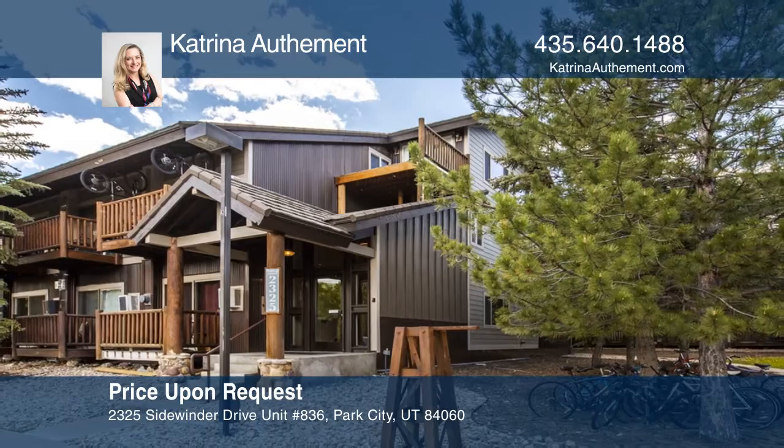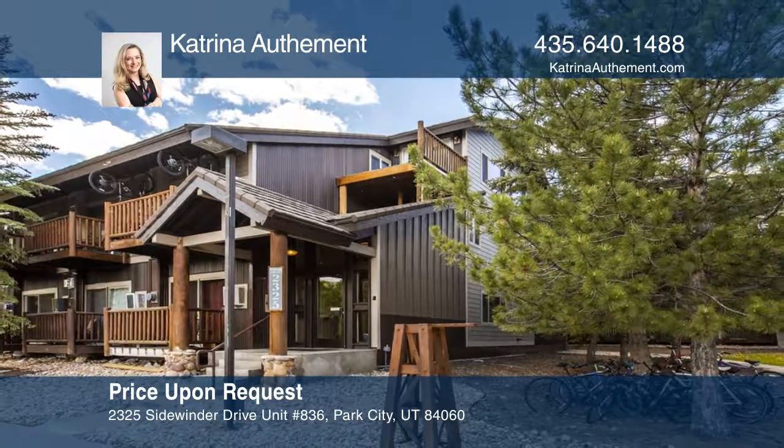Fall in love with your future home by contacting Katrina Odemal to schedule a tour.